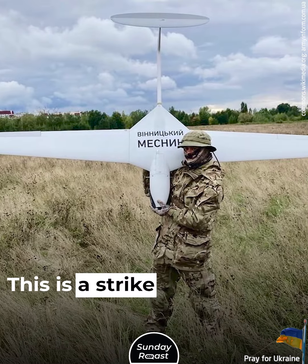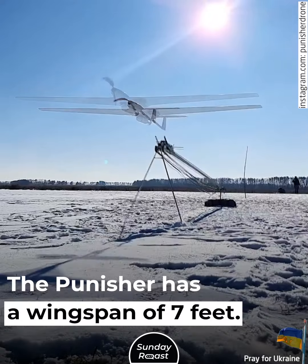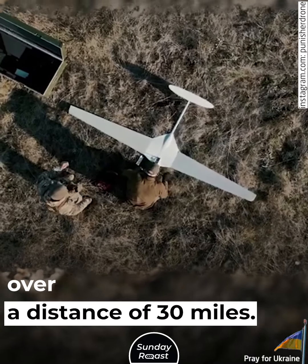Punisher. This is a strike and reconnaissance system. The Punisher has a wingspan of 7 feet and can carry up to 6.5 pounds of explosives over a distance of 30 miles.